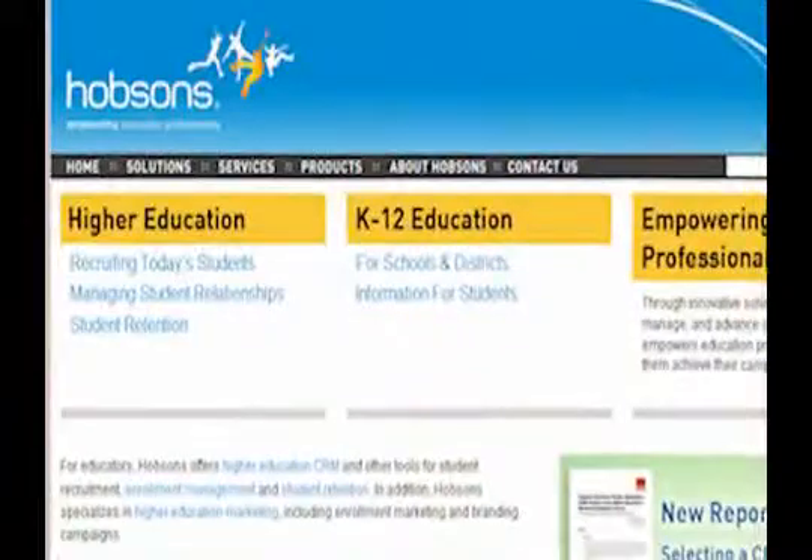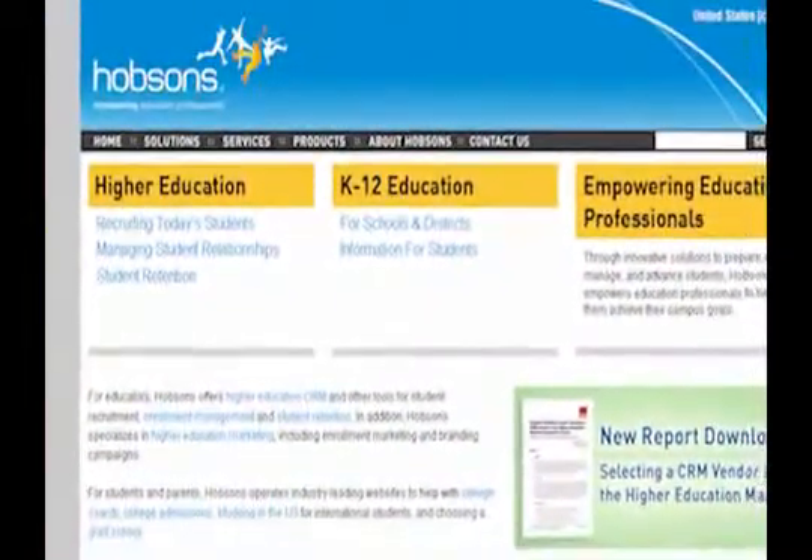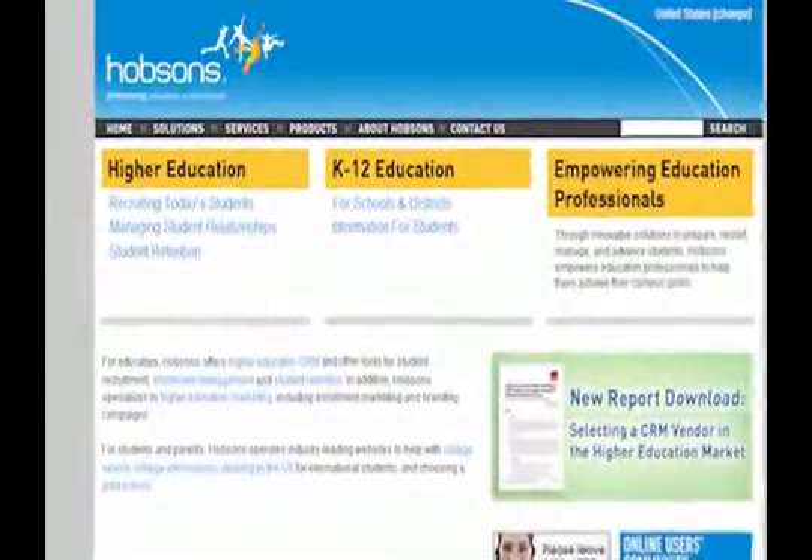Hobson's is an educational services company that focuses on the entire student life cycle. Founded in 1974, Hobson's is a premier provider of web-based student management solutions.